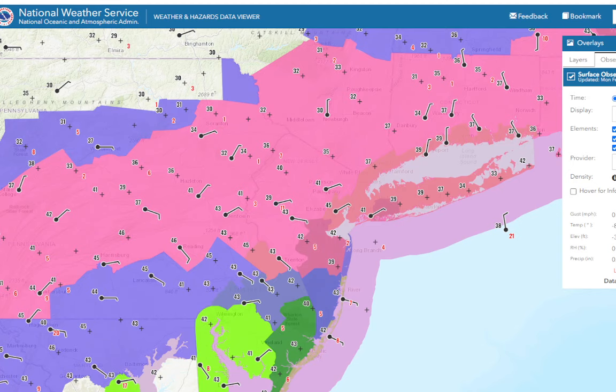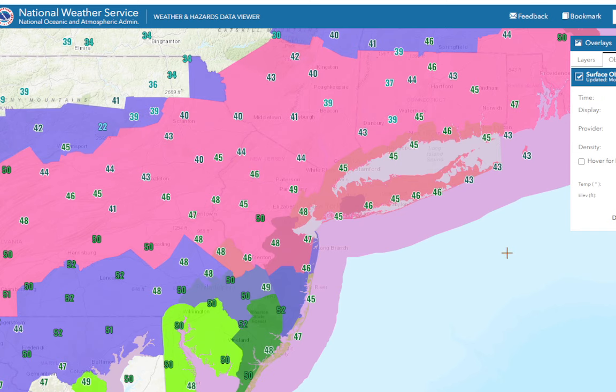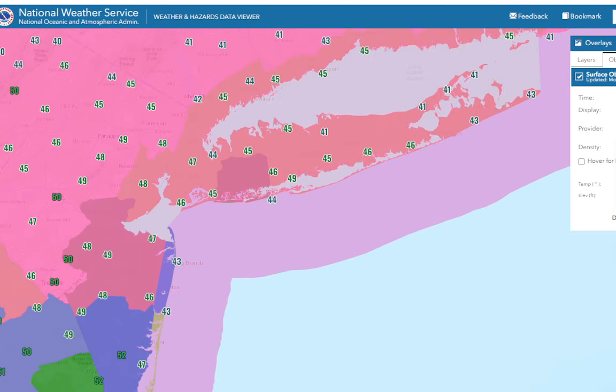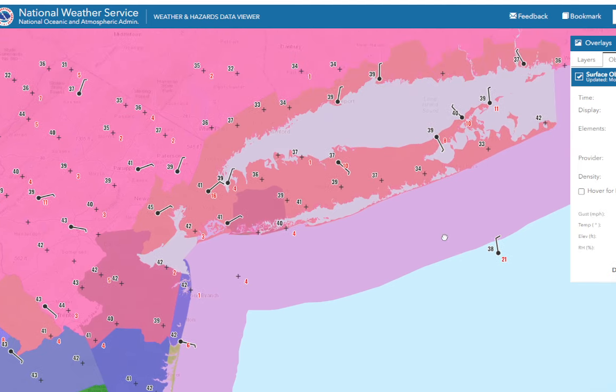Looking at current conditions, we've got temperatures generally upper 30s to low 40s with light easterly winds. Highs were in the mid 40s across Long Island, and upper 40s to around 50 — looks like it hit 52 in Toms River. We were below freezing in some areas this morning: down to 30 at Islip, 23 at West Hampton, and 30 around Toms River. But generally we've been above freezing a lot, so it's just a lot working against this storm.